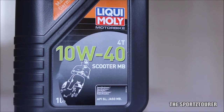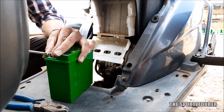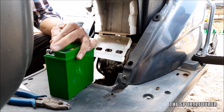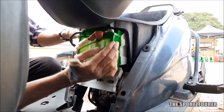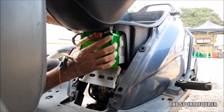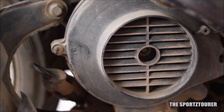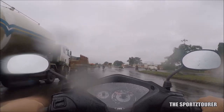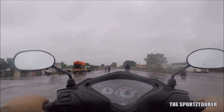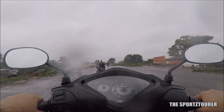Coming back to the Liqui Moly scooter engine oil, I must share this experience where the battery on the Vigo died during the lockdown and was recently replaced. So for almost a month, the kickstarter was the only option, where almost every time the scooter started with a single kick and the engine quickly got into its element. Even this morning when I visited my friend to borrow the scooter for a spin in the rain, the scooter started with a single press on the starter. So I can say our experience with cold starts has been really good with this Liqui Moly scooter engine oil.